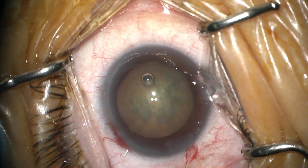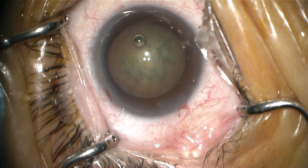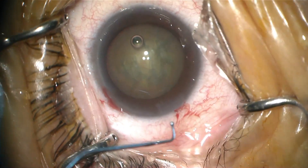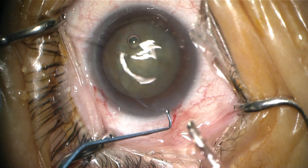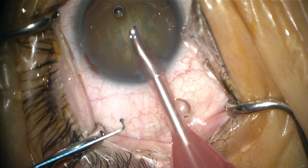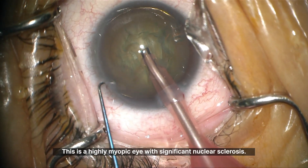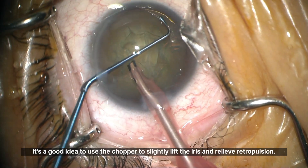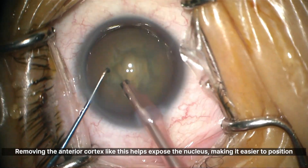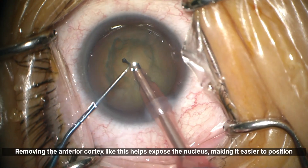This is a highly myopic eye with significant nuclear sclerosis. It's a good idea to use the chopper to slightly lift the iris and relieve retropulsion. Removing the anterior cortex like this helps expose the nucleus, making it easier to position the chopper.